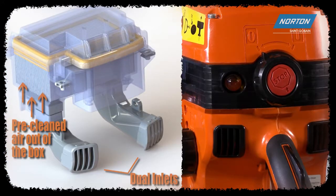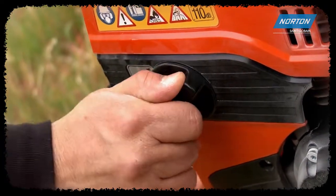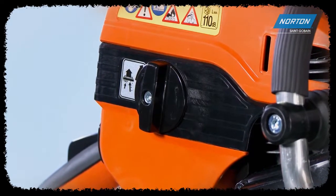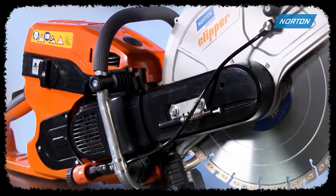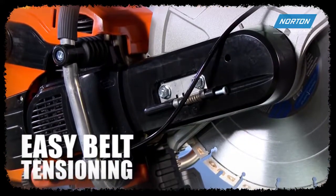Only clean, cool air reaches the carburetor, extending filter and engine life. And that's not all — after hard use, turn the rocker wheel to clean out any debris that did reach the filter, without even opening the saw, to further extend filter life. Belt tensioning is a cinch with the semi-automatic belt tensioner, so you don't mess around with tools.